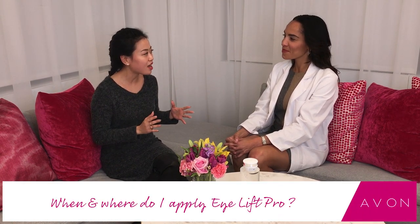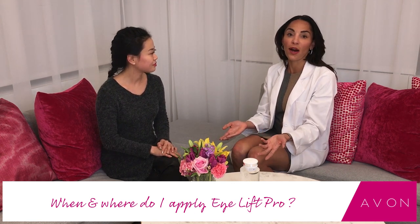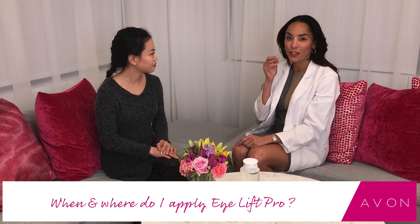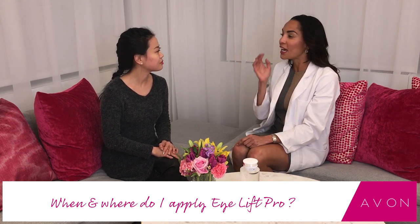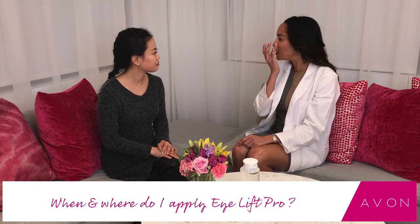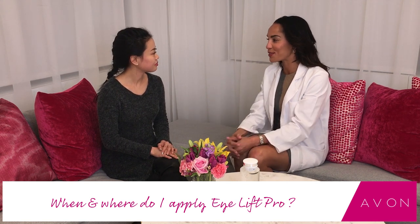I already have so many products in my skincare routine — all Avon of course — but how does this fit in? When should I be using the eye cream, how much should I apply, and how often? Well, the great thing about this is it's a two-in-one, so you can use it in the mornings and at night. You just use your ring finger — that fourth finger — patting it on lightly. Put the gel on the brow bone and the cream on the lower eyelid, just patting gently, morning and night before your full face moisturizer. Great, thank you so much Dr. Nichols. You're so welcome.